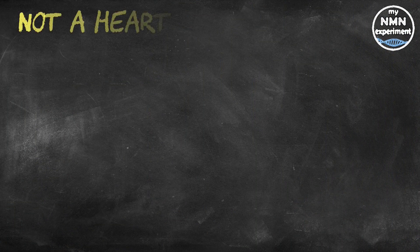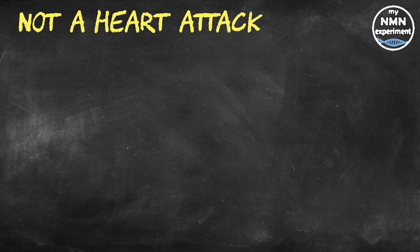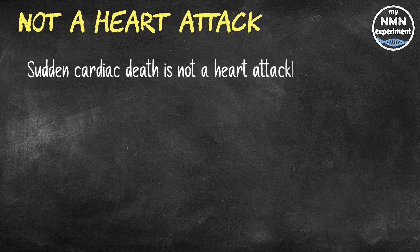So, what is sudden cardiac death? Well, sudden cardiac death is not a heart attack — they are very different. One is an electrical issue and the other is a blockage. Here is a very short video from Zoll Medical to explain the difference.